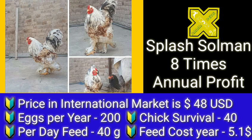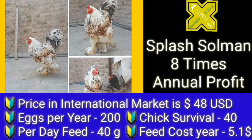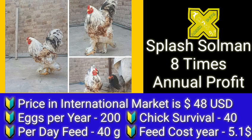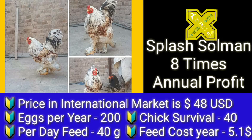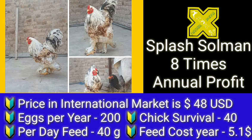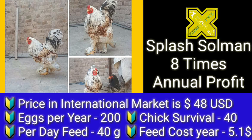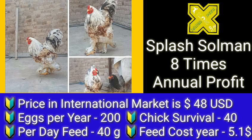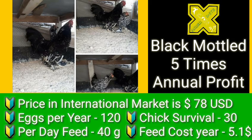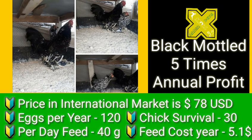Splash Salmon has very high profit potential — eight times annual profit. Its wholesale price is 48 US dollars. Eggs per year is 200, chick survival is 40, and per day feed consumption is 40 grams per bird per day. The total feed cost in a complete year is 5.1 US dollars for all 365 days.